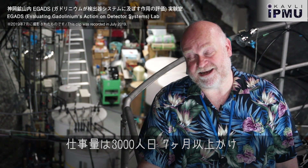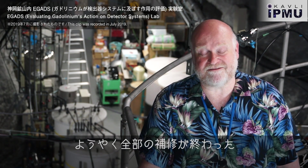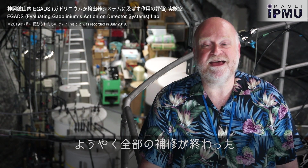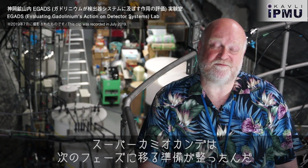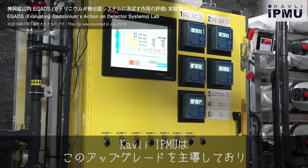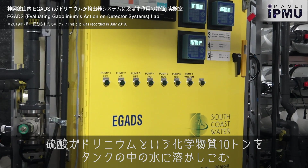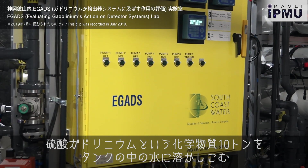Now that this work is completed — it took about 3,000 person-days of effort over seven months — we are ready for the next phase of Super-K's existence. This is a Kavli IPMU-led initiative, and it involves dissolving about 10 tons of a chemical called gadolinium sulfate in the water.